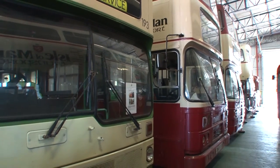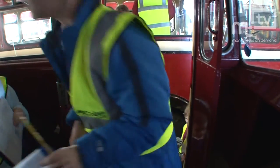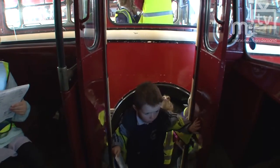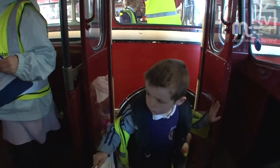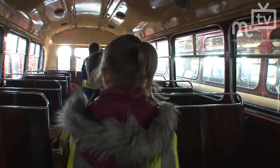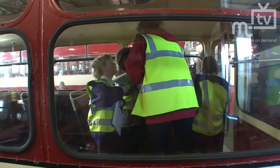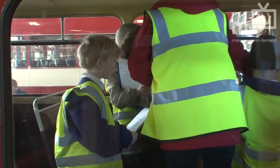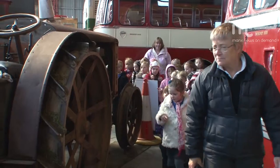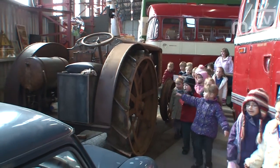Some of them belong to the government. Some of the older vehicles Bus Vannin had kept in store at Homefield, and when they had to vacate Homefield they came here, and we have long-term arrangements with them to store them, keep them in good order, and ultimately to restore them - that's a long-term project. Other people have donated things to us, and some people make contributions to our costs to keep their vehicles here, so there's a mixed model of how vehicles come to be here.